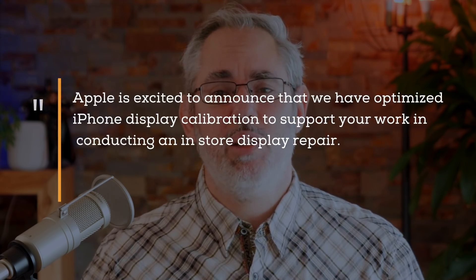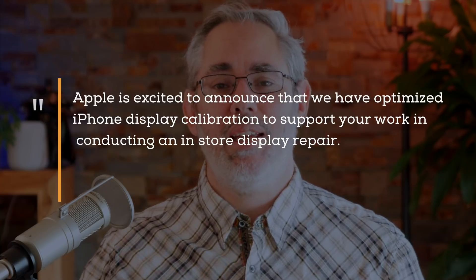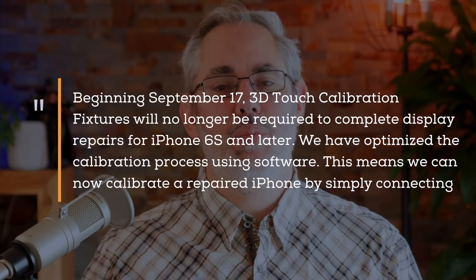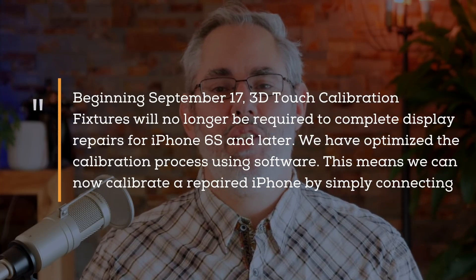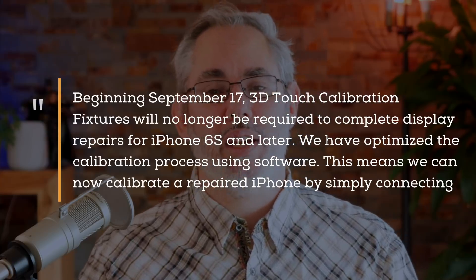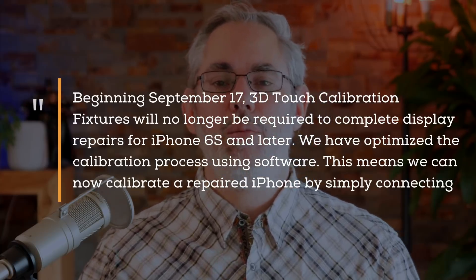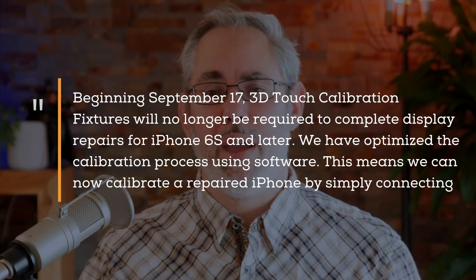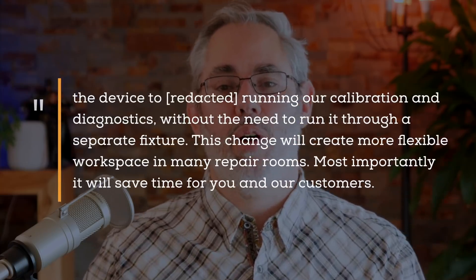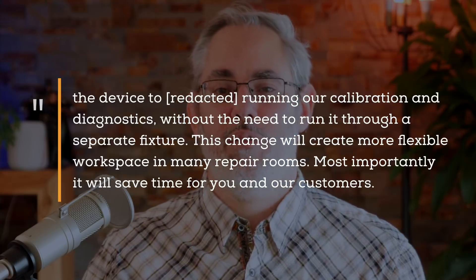In a partner communication I managed to get a glance at, Apple is telling its service providers: "Apple is excited to announce that we have optimized iPhone display calibration to support your work in conducting an in-store display repair. Beginning September 17, 3D Touch calibration fixtures will no longer be required to complete display repairs for iPhone 6s and later. We have optimized the calibration process using software. This means we can now calibrate a repaired iPhone by simply connecting the device and running our calibration and diagnostics without the need to run it through a separate fixture."